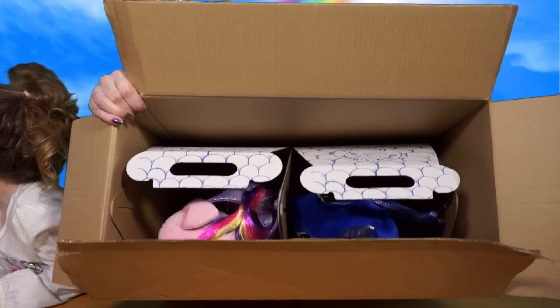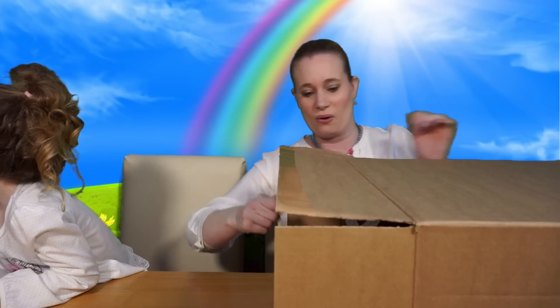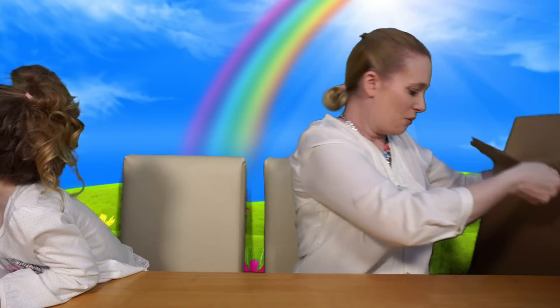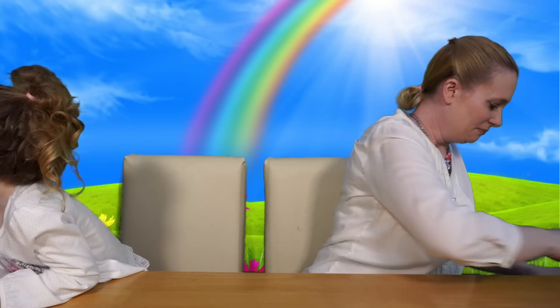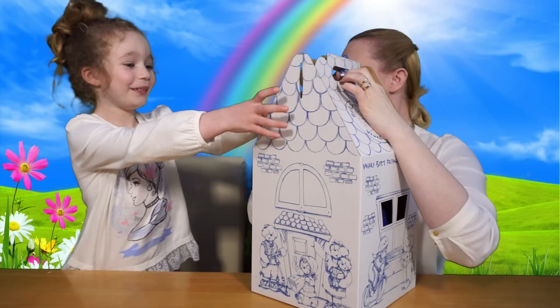There you go everyone. You can kind of see — you can't really because there are boxes within boxes. So I'm going to put the big box down on the floor. Right, you ready? Oh — it's a box, it is a little bear box. Oh, who's in there?